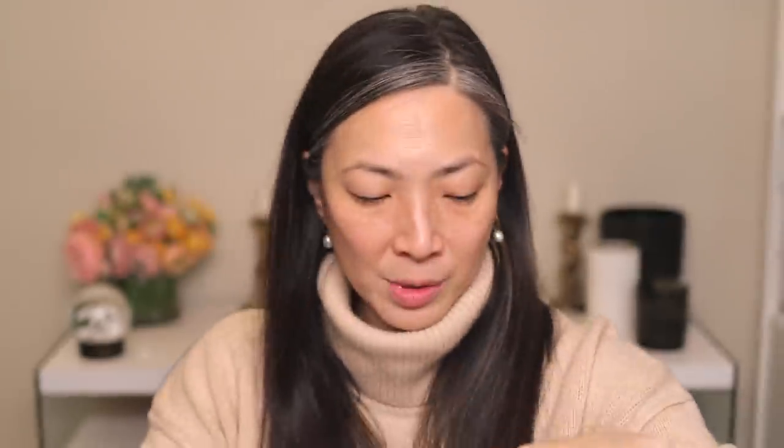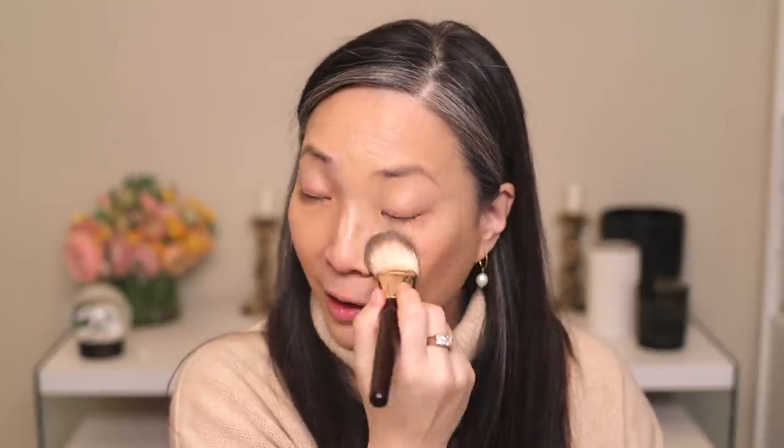I got shade 445 — that seems dark, I don't know why I ordered that. The SPF contains octinoxate and titanium dioxide, so it's a mixture of chemical and physical sunscreen. It's a little bit on the runny side — I was expecting something more lotion-y. It's definitely a little too deep for me, but I have a turtleneck on so it's not a big deal if it doesn't match my neck. I've got my BK Beauty 101 brush.